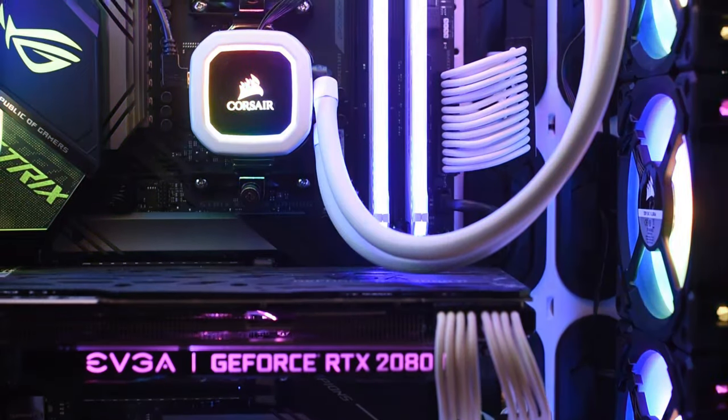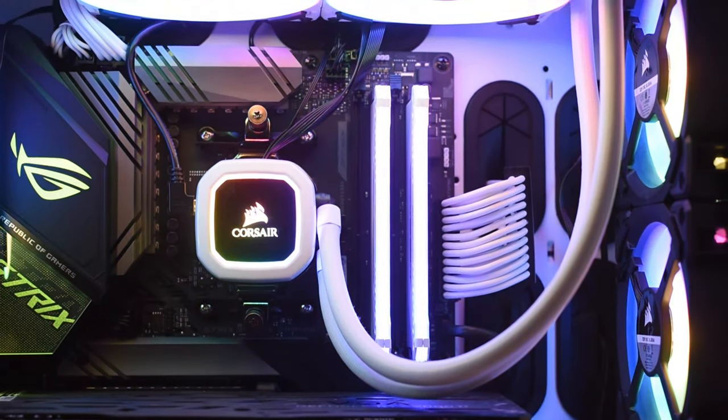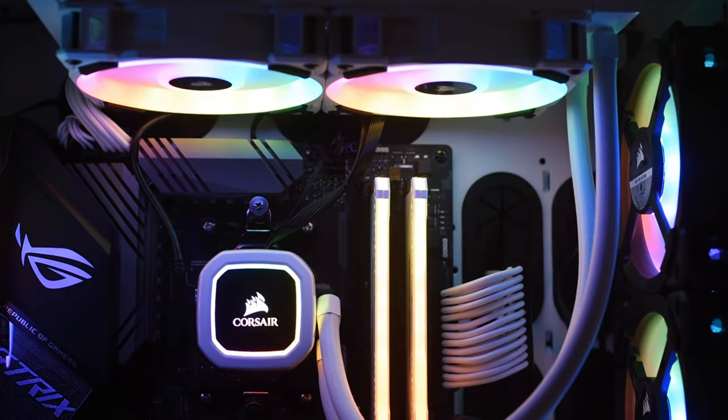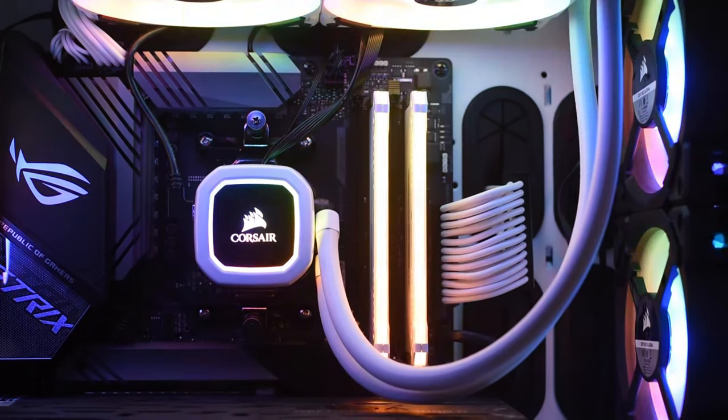In terms of the RGB lighting, beauty is in the eye of the beholder, but I like Corsair's Vengeance RGB Pro kit the most, thanks to its light pipe design. It blends the lighting of the discrete RGBs to give you a continuous stream of light, and I really like that effect.